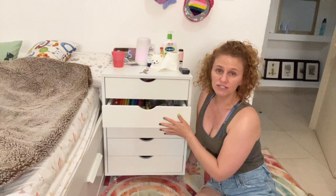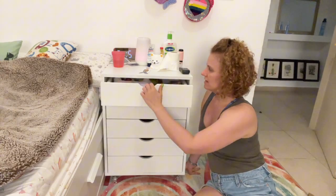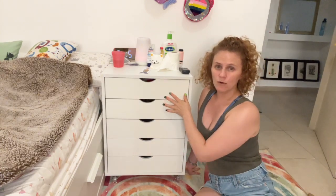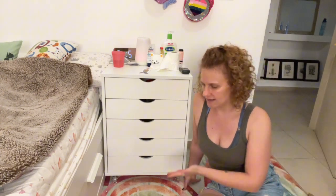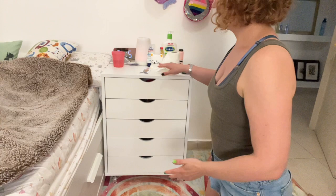What I like about it is how versatile it is — it can go in the kitchen, the bedroom, the bathroom, the kids' room, or the office.